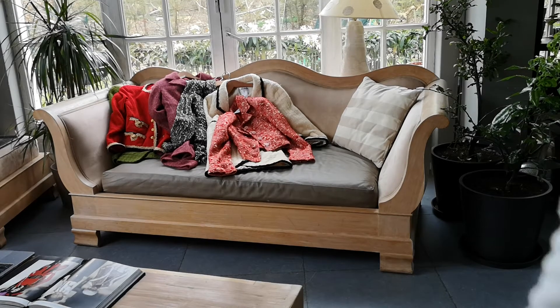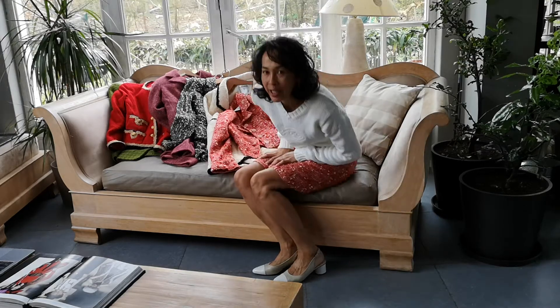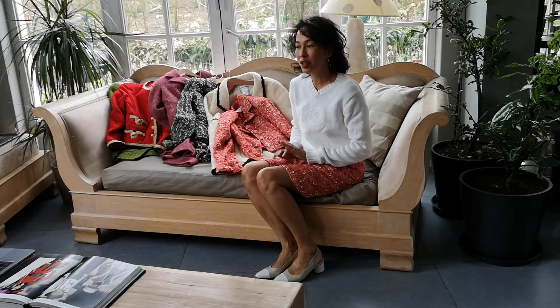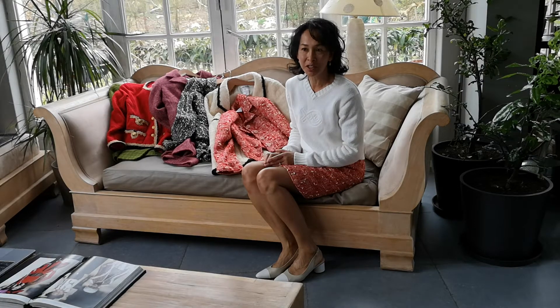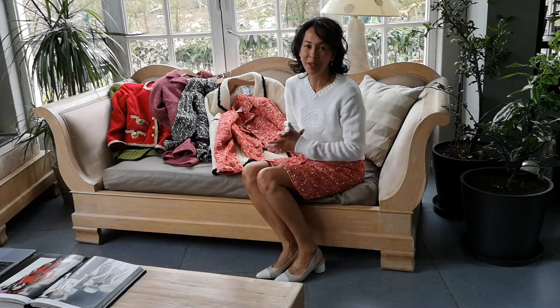Hello everyone, my name is Emily, and today I'm not going to cook. I'm going to show you some of my jackets and some close-ups, because some of you viewers have been asking me about them. I'm going to do sections of six jackets — these are jackets I've already worn in my cooking class, so if you want to see how they're worn, you can look at those videos.